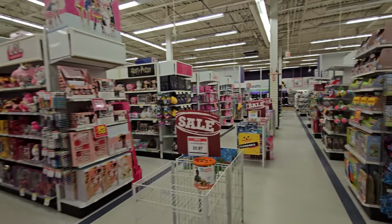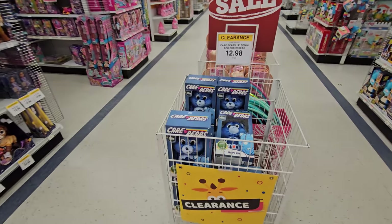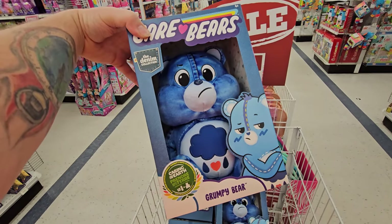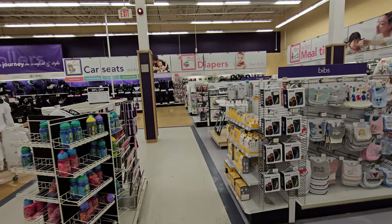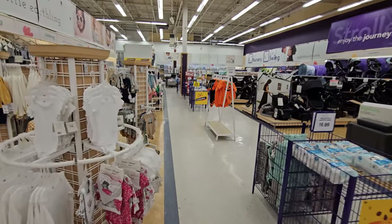These are all the younger kids' toys and clothes over in this section. Look at this — we got some Grumpy Bears! Holy crap, I remember how hard it was to find a Grumpy Bear when Care Bears first came out. All right, let's keep on moving around — this is the Babies R Us section so we're gonna move on over to where the toys are.